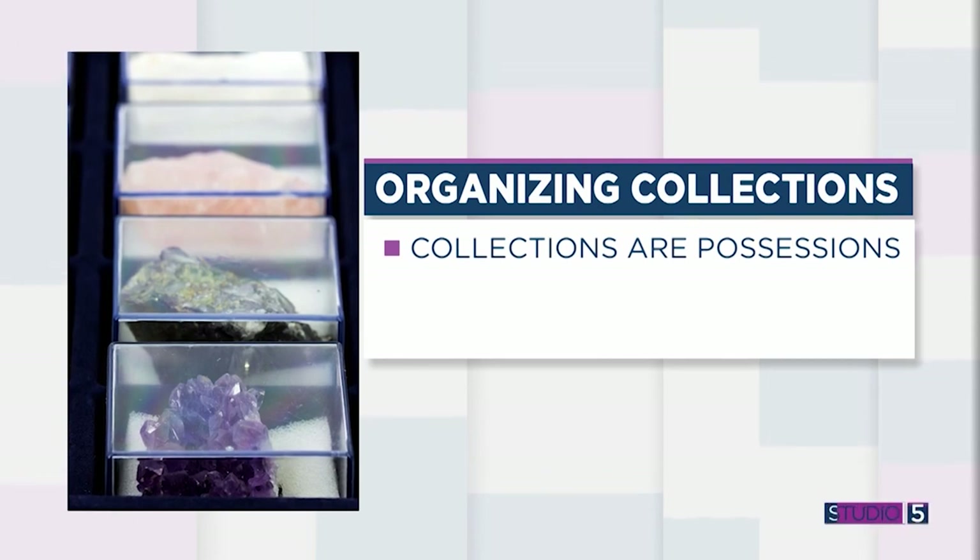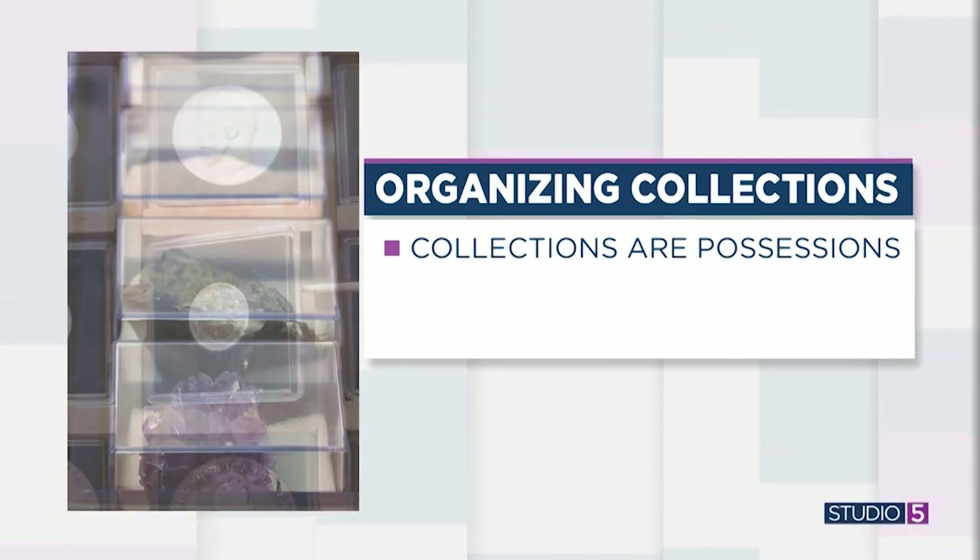Collections are possessions. So anytime you have a possession, you have to take care of it. If you have a big collection, you're going to have to dust it, store it, and babysit your collections. The best thing is, if you love your collection, display it — have it out where you can see it and enjoy it. If your mom gives you a collection of thimbles — that's what my mom collected — I don't want that. It's not going to bring me joy. So don't collect things that aren't going to serve you well or bring beauty to your home or surroundings.